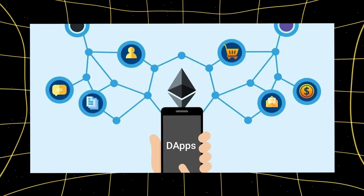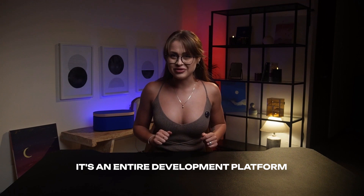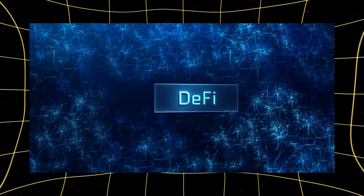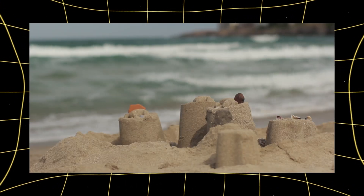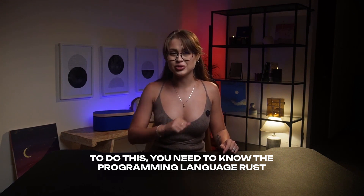Solana is not just a cryptocurrency — it's an entire development platform. You can launch your own projects, decentralized applications, or DeFi platforms. Think of Solana as a huge playground where everyone can build their own castle. To do this, you need to know the programming language Rust.